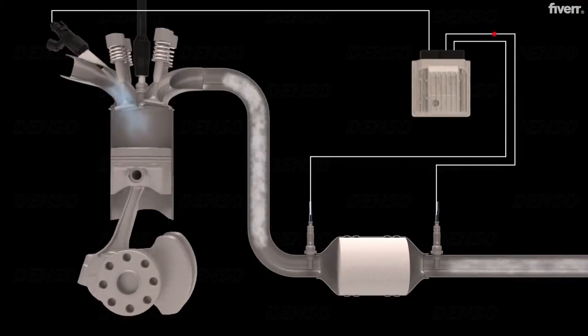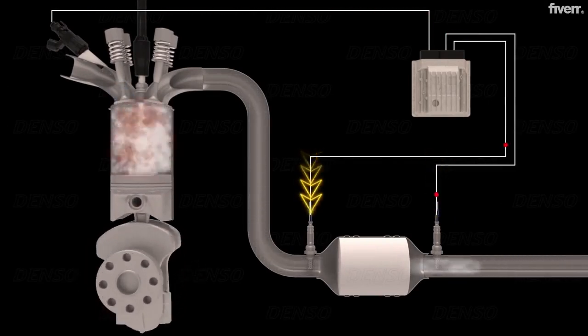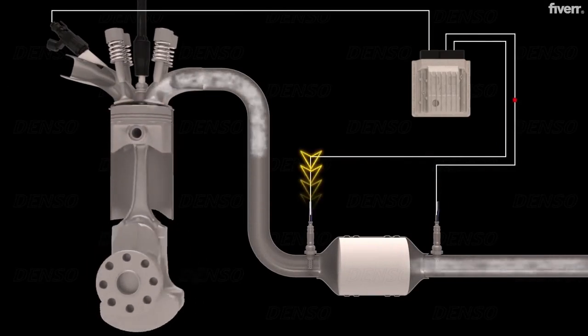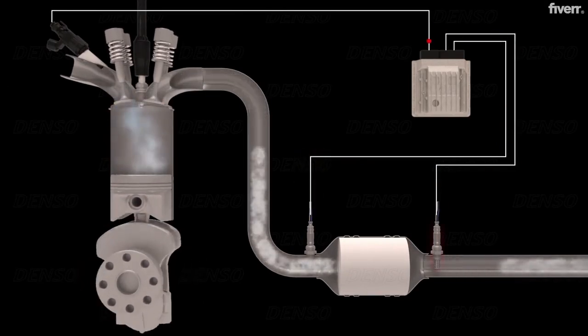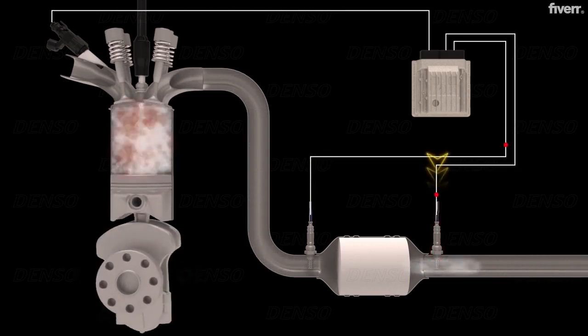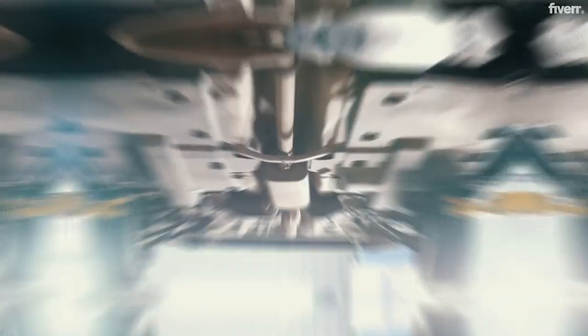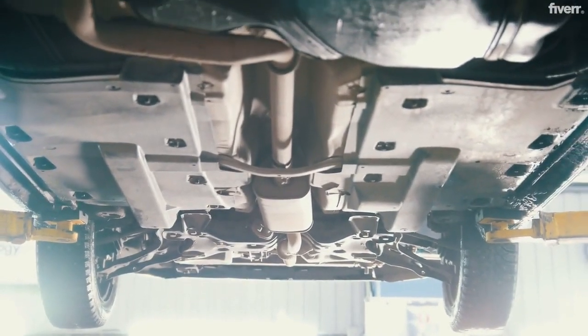Here's something many people don't know — your car actually has two O2 sensors. The upstream sensor, before the catalytic converter, does this voltage dance. The downstream sensor, after the catalytic converter, should show a steady voltage of around 0.45 volt. If it doesn't, your catalytic converter might need attention.